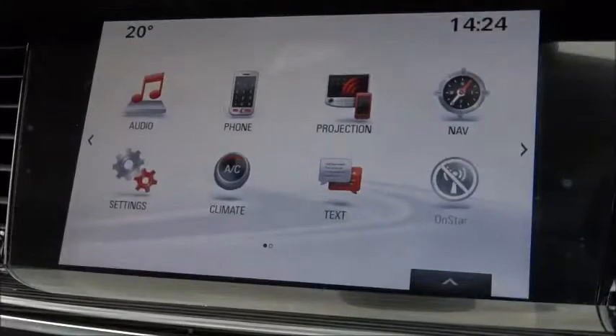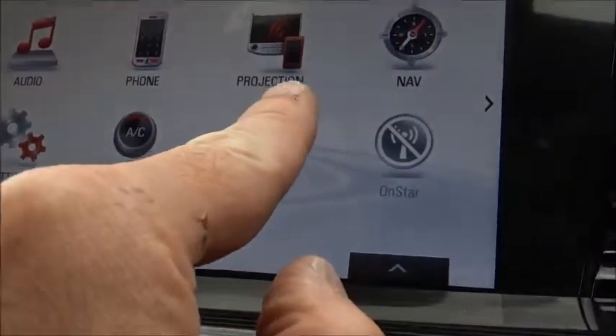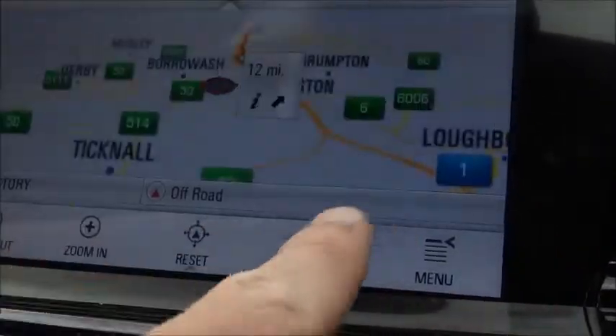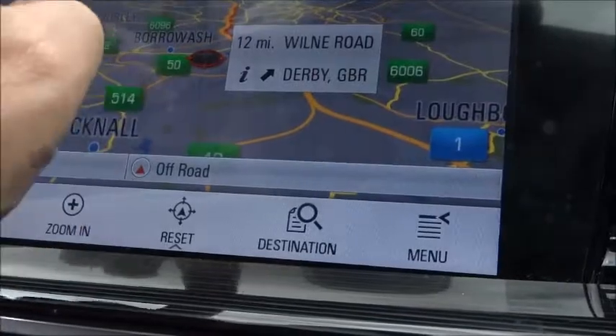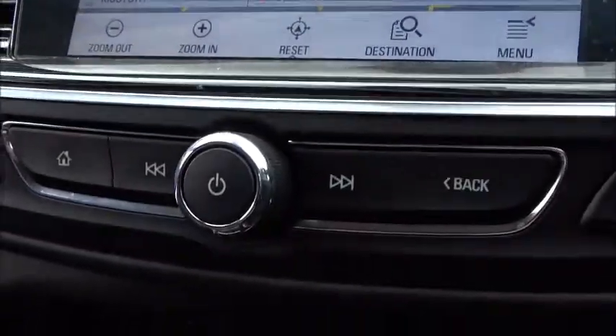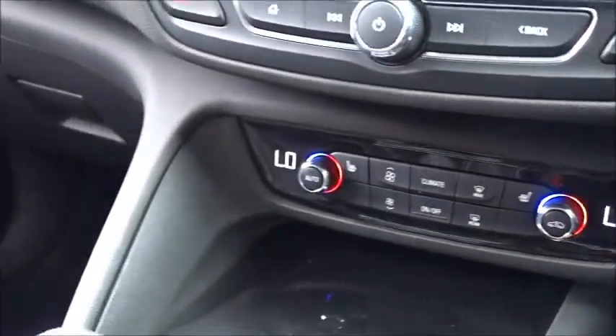The infotainment system is powered by a touchscreen DAB radio with Bluetooth device connectivity, as well as phone projection via Android Auto or Apple CarPlay, and satellite navigation. As previously mentioned, there's Vauxhall OnStar. There's also air conditioning with dual-zone climate control, so both driver and passenger can have different temperatures in the car if required.